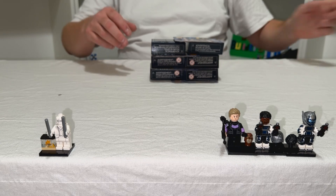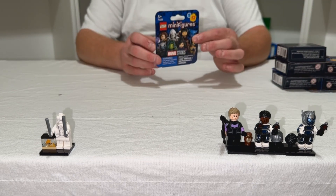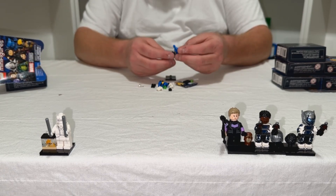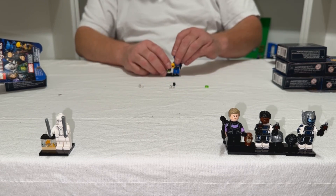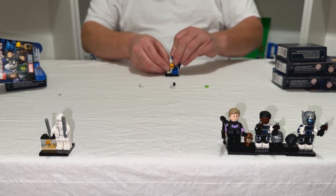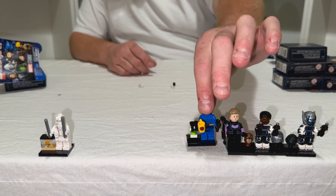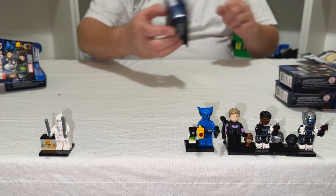All right, sweet! So let's start with the bottom one — kind of looks like an X-Man. Anyone who knows Beast knows that he was always into the science, and of course he's got his magnifying glass and his coffee mug, because you need caffeine.